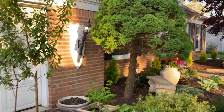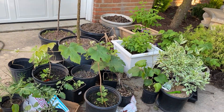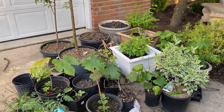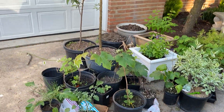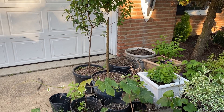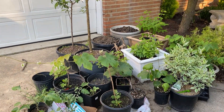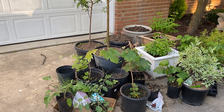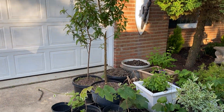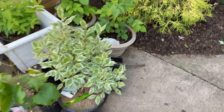Happy Mother's Day to all the mothers out there. It is Sunday, May 12th, and this is Eve with Blackyard Gardens. I did a food forest tour of my vegetables the other day, and I wanted to give you an update on my fruit. But before I do, I want to show you one of my Mother's Day gifts.